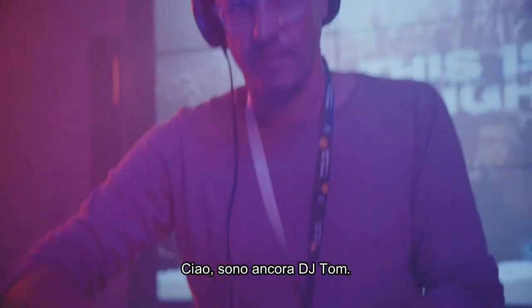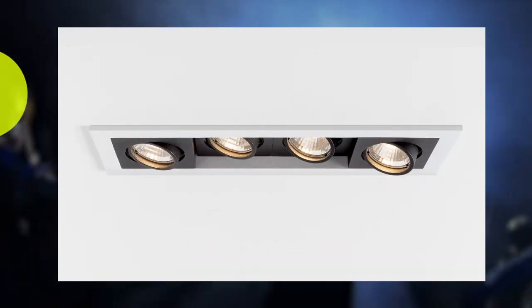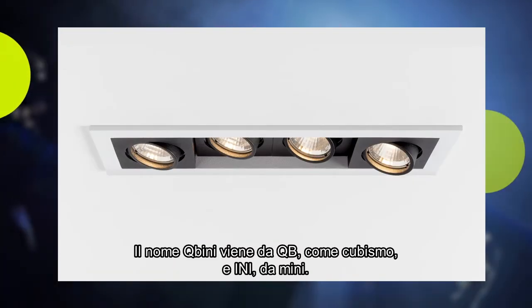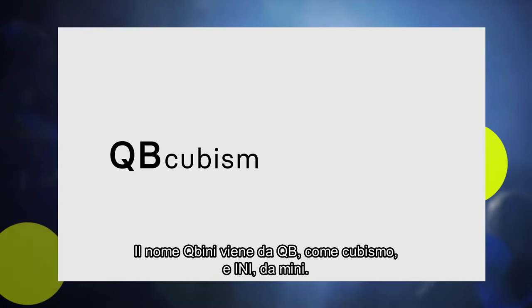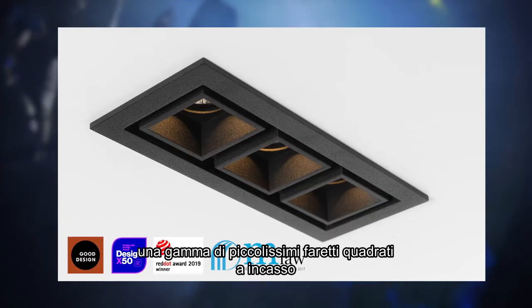Hi, DJ Tom again. I have another number one hit in the Modular playlist for you — Cubini. Cubini comes from QB, cubism, and INI, mini. When you combine this, you have Cubini, which is a range of square, very small recessed spots.